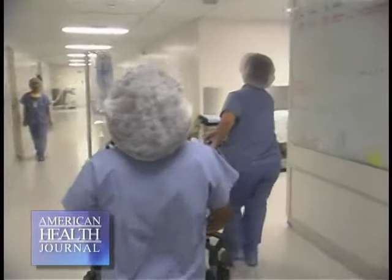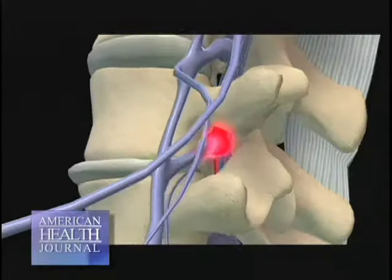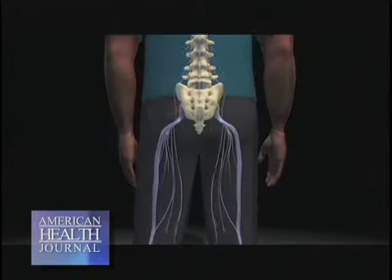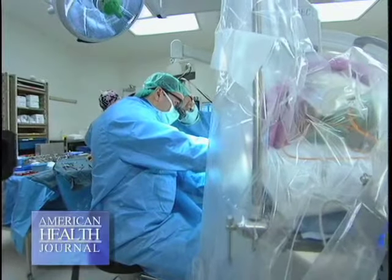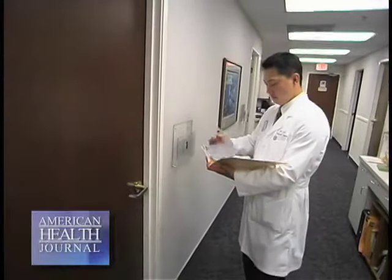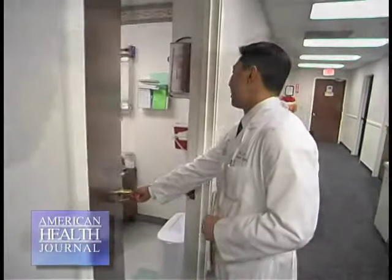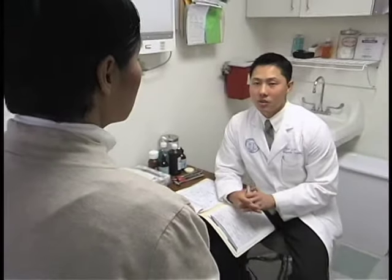For lumbar spinal stenosis, there are a lot of treatment options. The main issue is the nerves are being compressed, so the main goal of the surgery is to decompress those nerves. When there are other things going on — disc disease, a lot of arthritis, instability, or even deformity — then we start to think about fusing the spine as well. A lot of times we can treat the patient with just decompression.